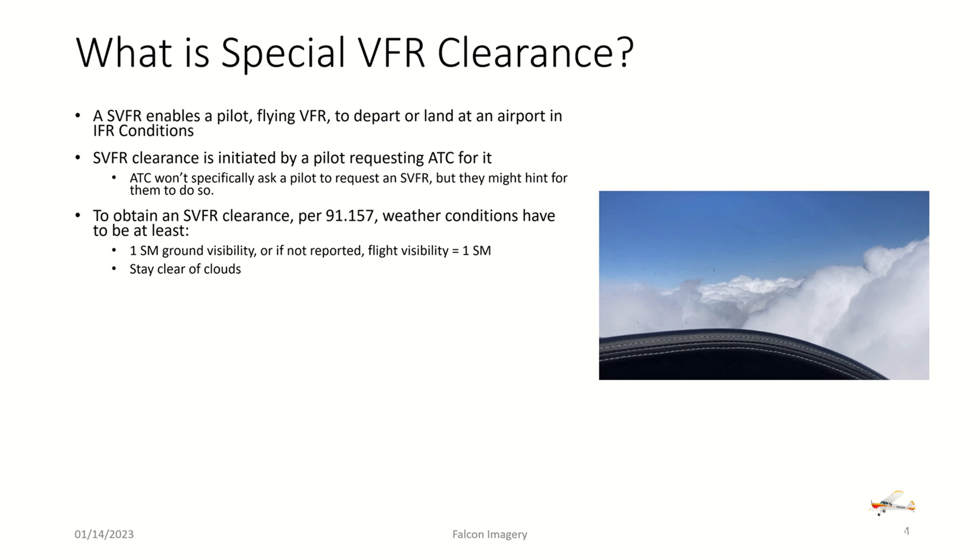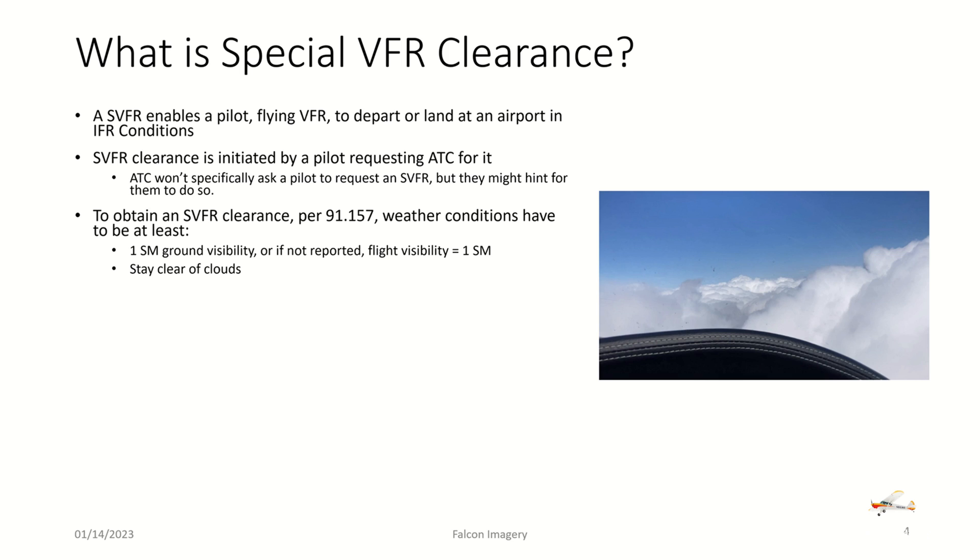To obtain a special VFR clearance, per 91.157, weather conditions have to be at least one statute mile ground visibility — or if not reported, flight visibility has to be one statute mile — and the pilot must be able to stay clear of clouds. A special VFR clearance is issued by ATC at its discretion, allowing the pilot to operate in weather conditions below standard VFR minimums.